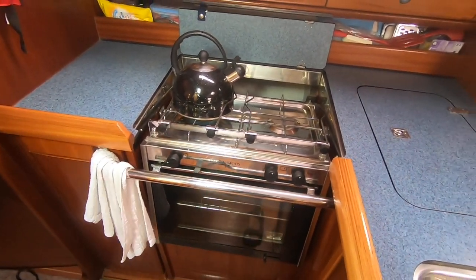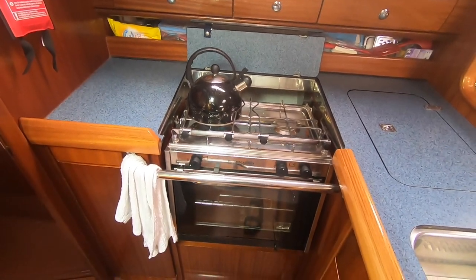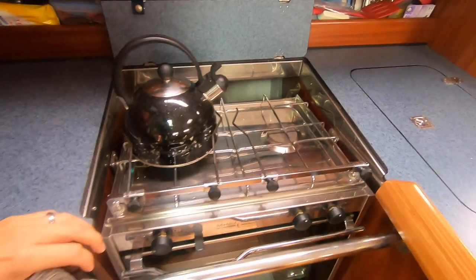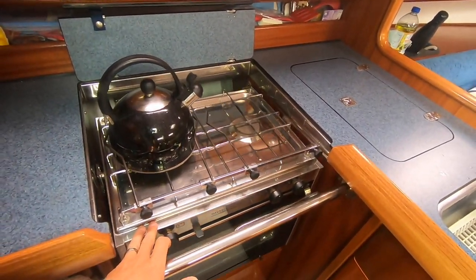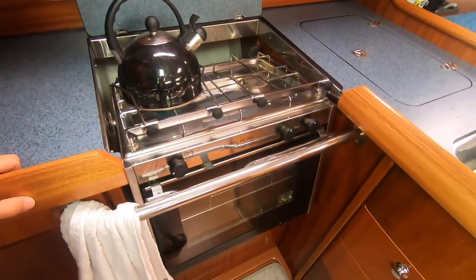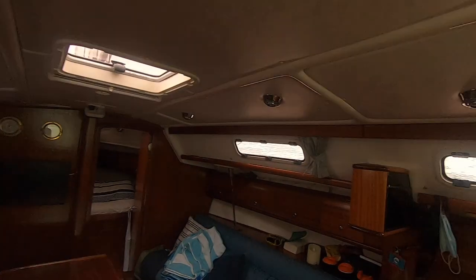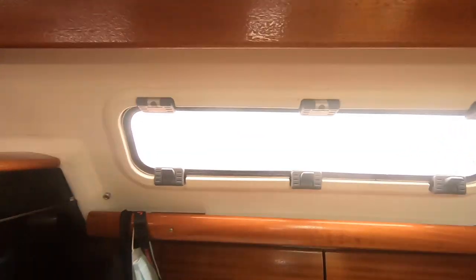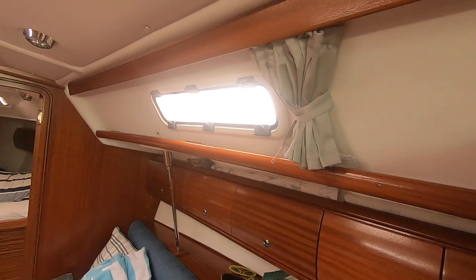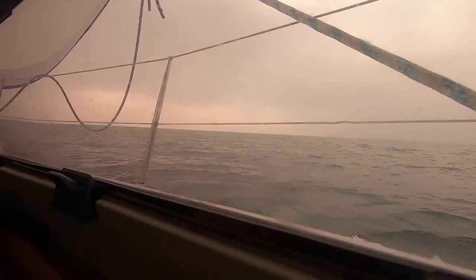We've got the tea on now, we've just had some breakfast. It's on its gimbals - so when you're going along, this is how you can actually cook food and make tea, because your cooker tilts. We've just seen another boat, it's just gone past over there. That's the view from that side and the view from this side is pretty much water. Just hit a couple of big waves coming through, but other than that it's not too bad.